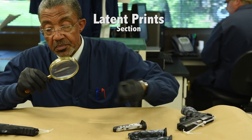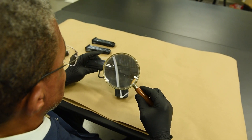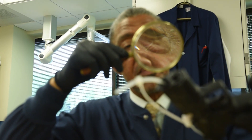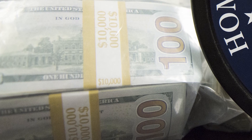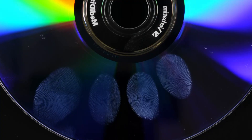The HSI Forensic Laboratory latent print section provides scientific expertise across all investigative services within HSI. We examine a wide range of evidentiary items — anything from weapons to ammunition to currency, drug packaging and paraphernalia, documents, compact discs, computer hard drives, and anything of that nature, though it's certainly not limited to those items only.